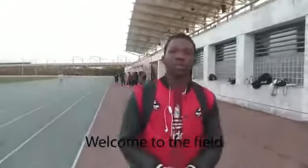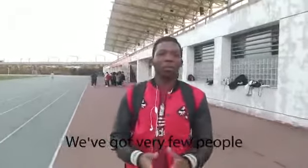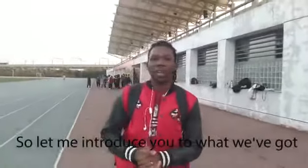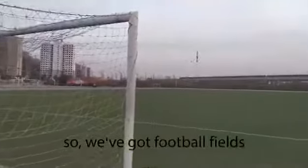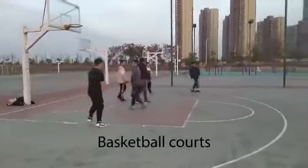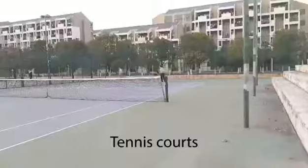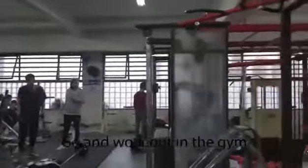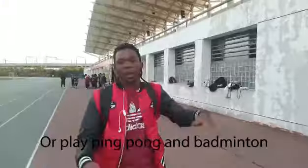Welcome to the field. It's a really cold day, but we've got very few people because people still have lessons. So let me introduce you to what we've got right here. We've got football fields, basketball courts on that side, and right this side we've got the tennis courts. This is where you go in if you want to work out in the gym or play ping pong and badminton.